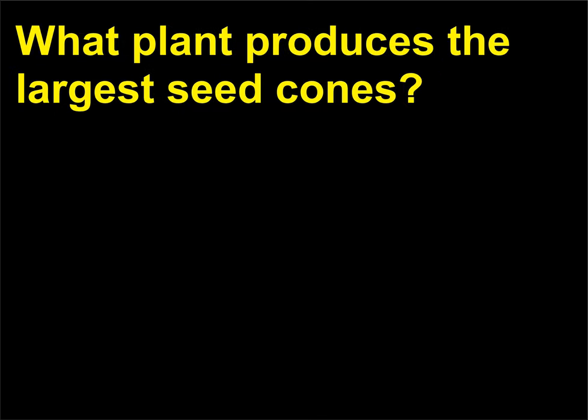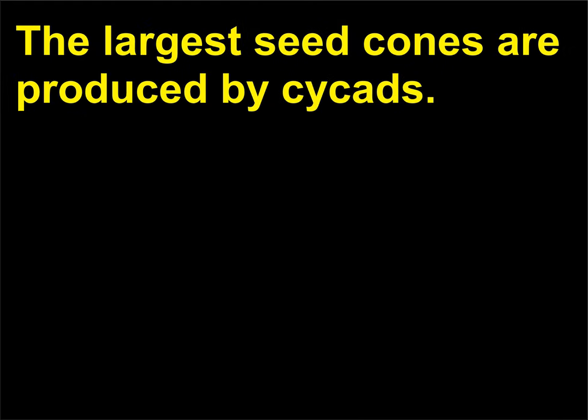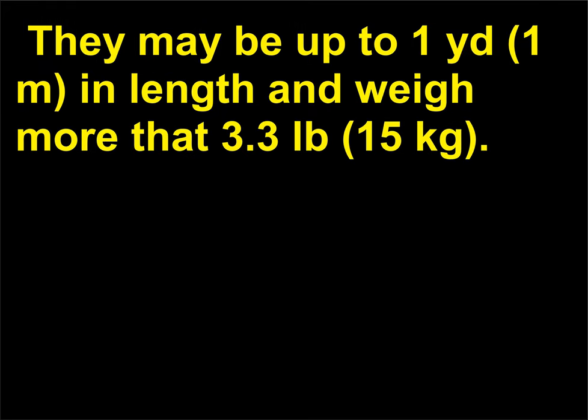What plant produces the largest seed cones? The largest seed cones are produced by cycads. They may be up to 1 yard (1 meter) in length and weigh more than 3.3 pounds (15 kilograms).